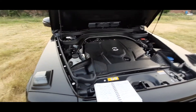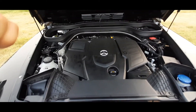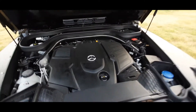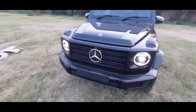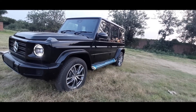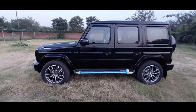Let's check out the exterior. From the side profile, the G-Wagon looks great in black. The powertrain is all-wheel drive — as you know it's an off-roader, so it's four-wheel drive with 40% power to the front and 60% to the rear. The ground clearance is 241 mm, which is pretty good.